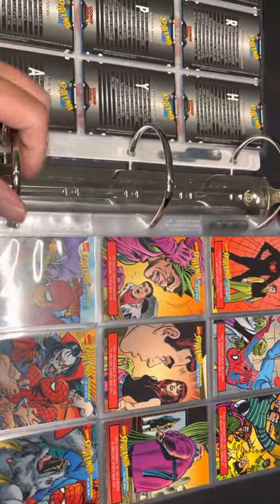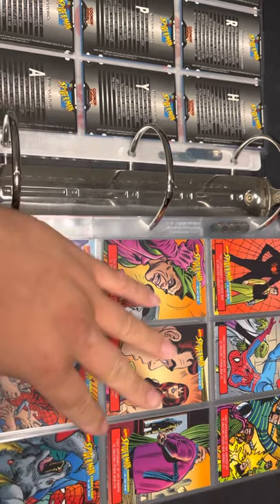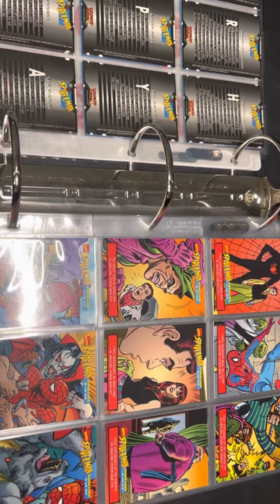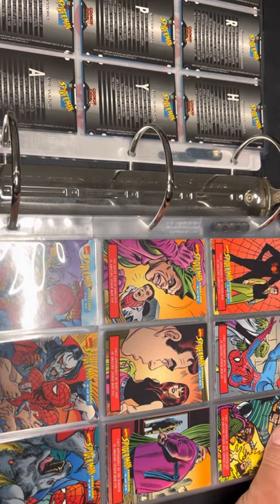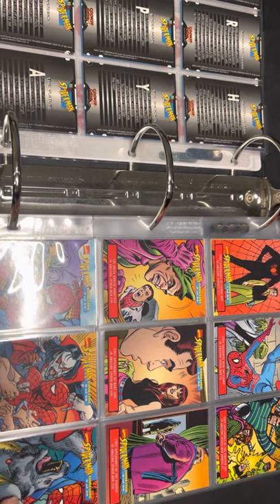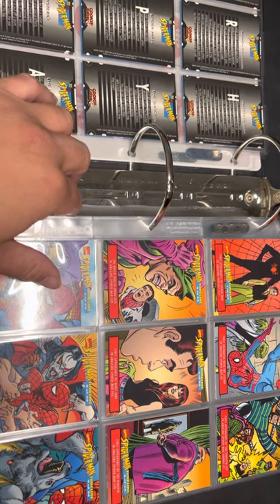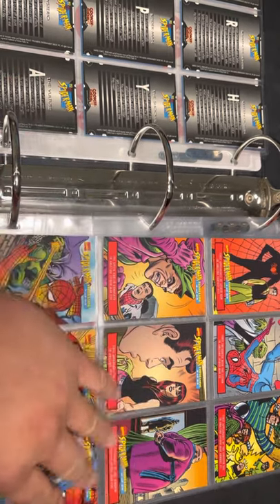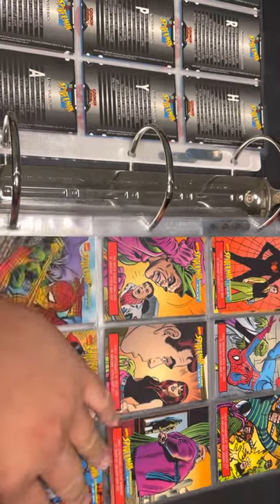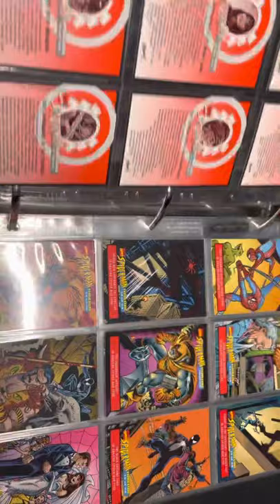Next one is the Spider-Man Timeline — it's a set of 24 cards. I think this was a promo from Welch's. You could get the whole set as a redemption, and I think you also get a couple of cards when you buy a box, but here is the whole 24-card set.